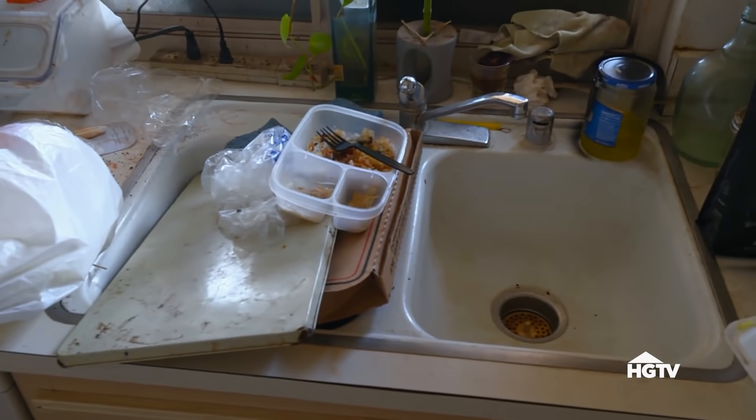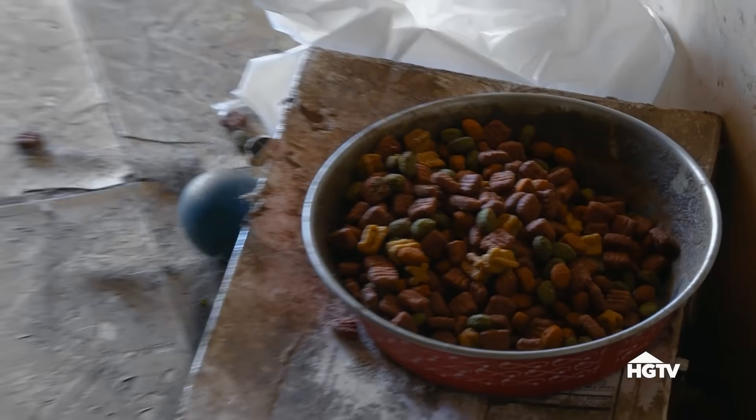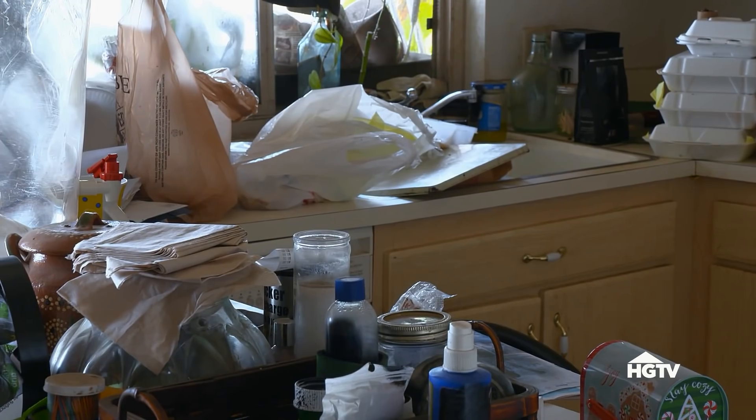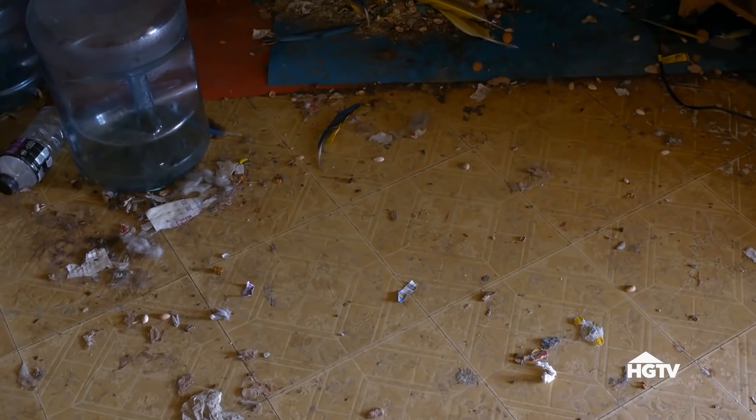Oh my God — there's like 800 flies in there. Come on. Wow, this is a special house.